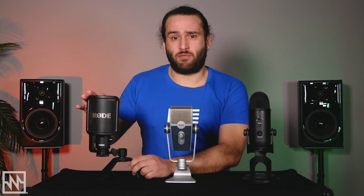The Rode NT-USB has a very sturdy build quality and the knobs on the side move quite smoothly and feel good. The stand itself is also quite sturdy and I'm a fan of this pop filter.